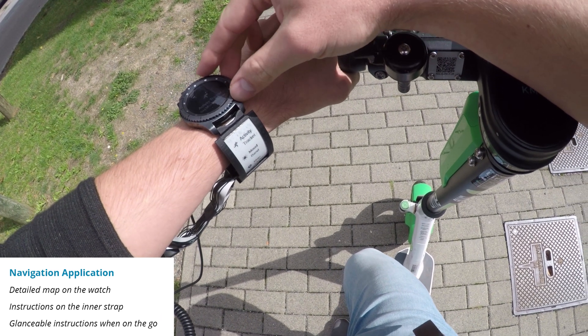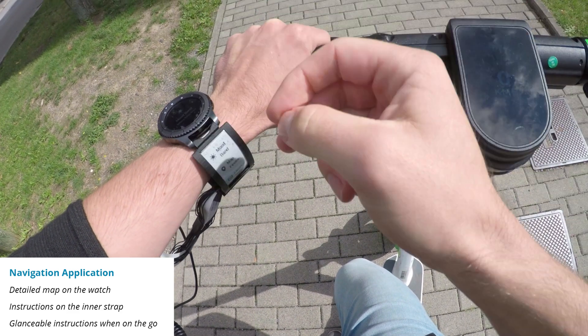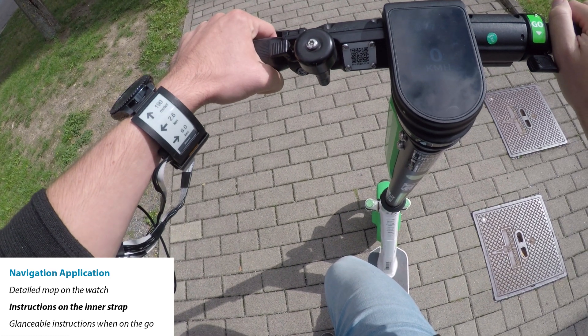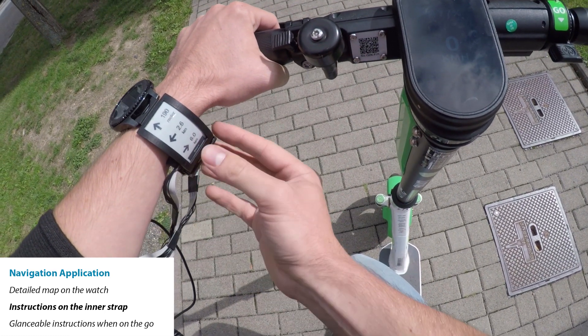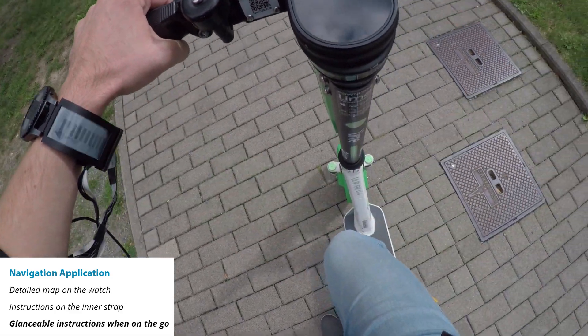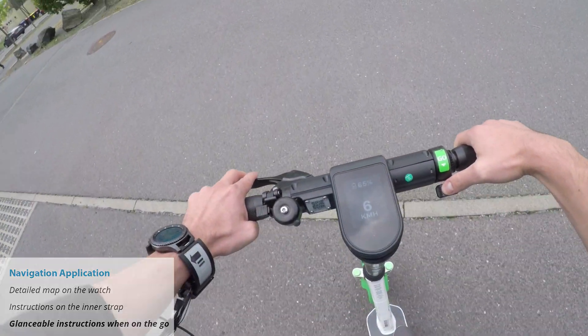Finally, putting information on the inner strap is highly beneficial in situations when on-the-go, for example, when walking, biking or holding things. Because of the strap's orientation towards the person's body, it is easier to glance on a strap than on the watch display.